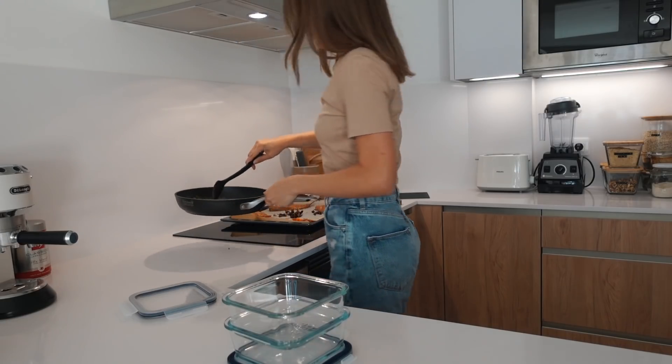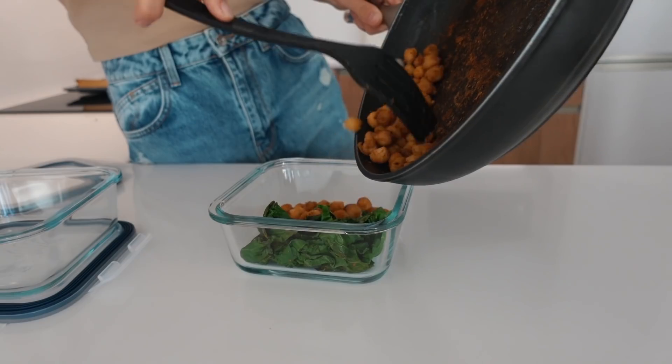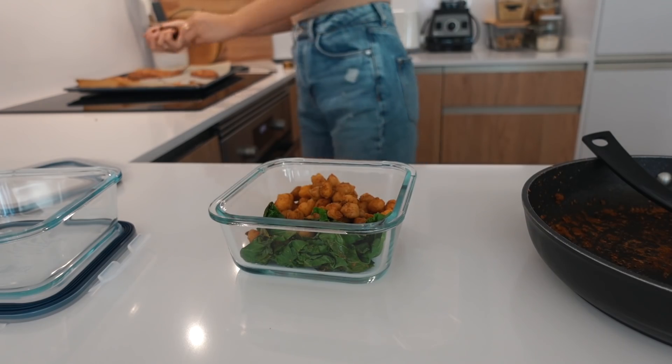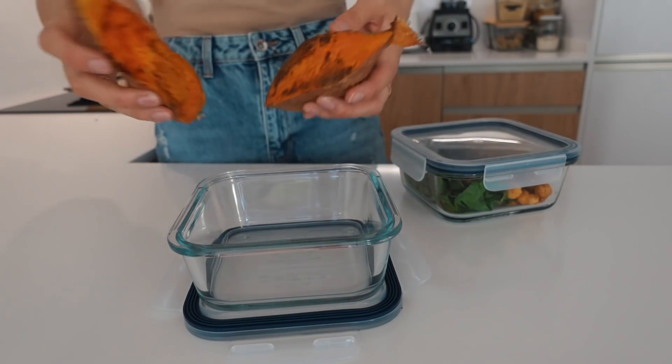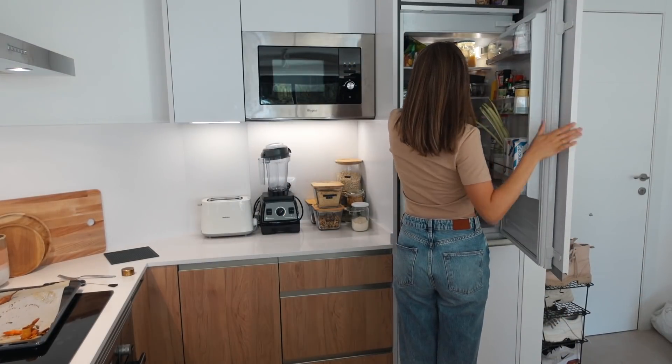The food containers are back — we are preparing ourselves for success tomorrow in the kitchen. Just scoop it all in there. You can also eat this cold if you want; I have tried and it is delicious, but I prefer to heat it up in the microwave or however you heat your food. Save that for tomorrow, and that's it — see you tomorrow!